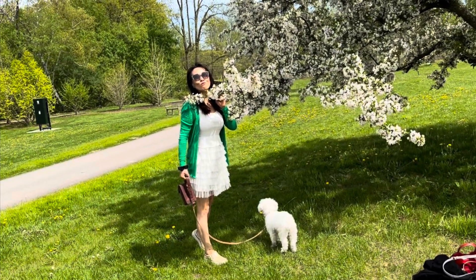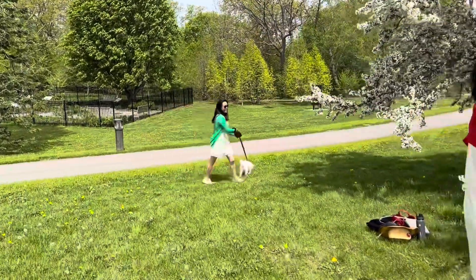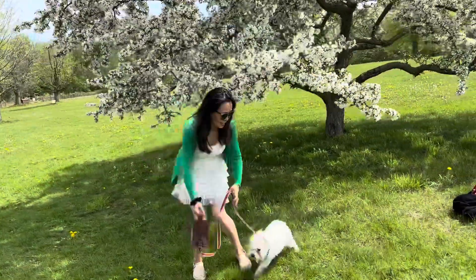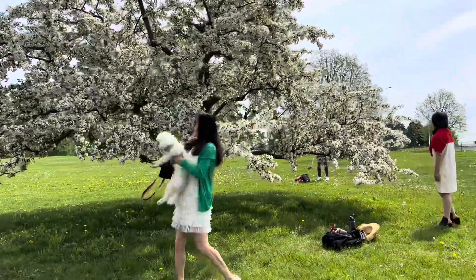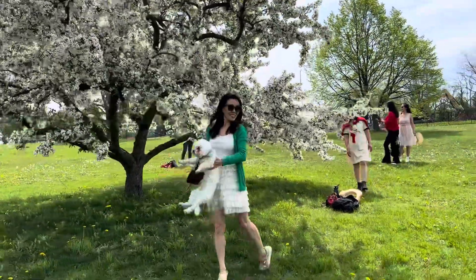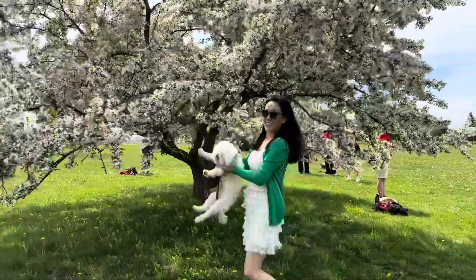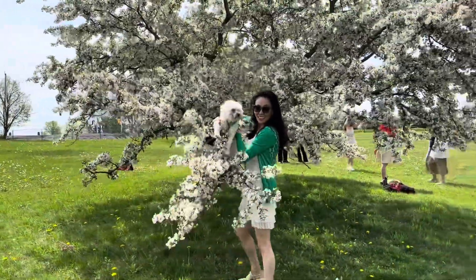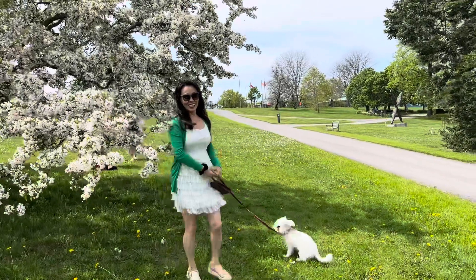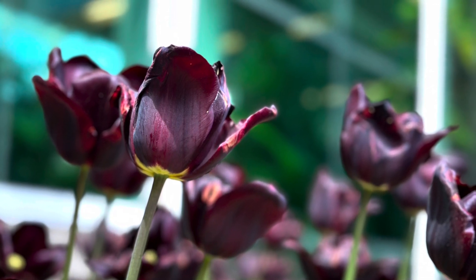In the context of the garden, the RBG defines a native species as one that was present in Ontario prior to the arrival of the European colonies in the 18th century — it's a long time ago. You can also find some wonderful seasonal plants here, like this beautiful black plant — it's wonderful.